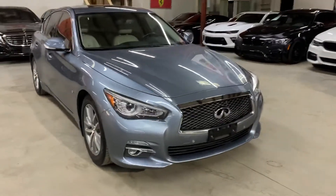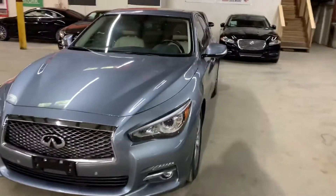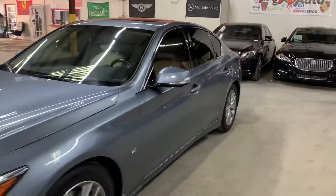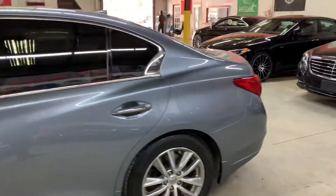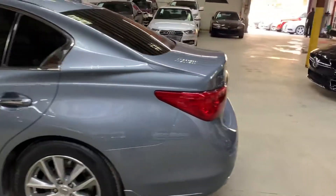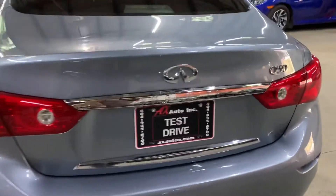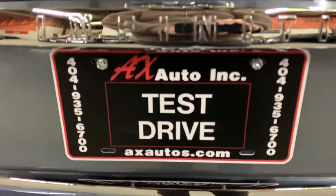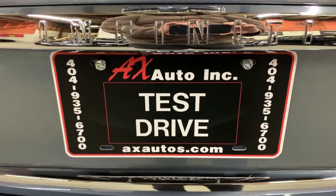However, this vehicle does come with a branded title. That's because flood or water damage was reported on this vehicle. Detail and cosmetic work was done to this vehicle to get it fixed. As you guys have seen so far, it is back in pretty good shape and pretty good condition. You can come out and check it out here at AX Autos. If you'd like to know more information about this vehicle, you can go to axautos.com or give us a call at 404-935-6700. Thank you, guys.